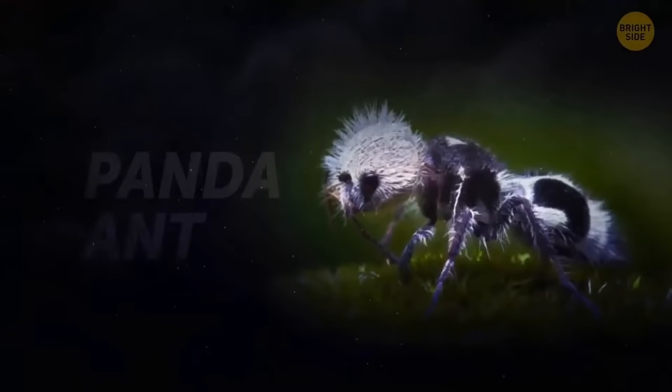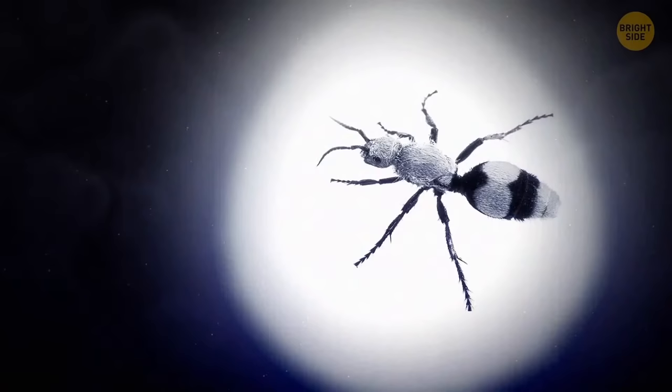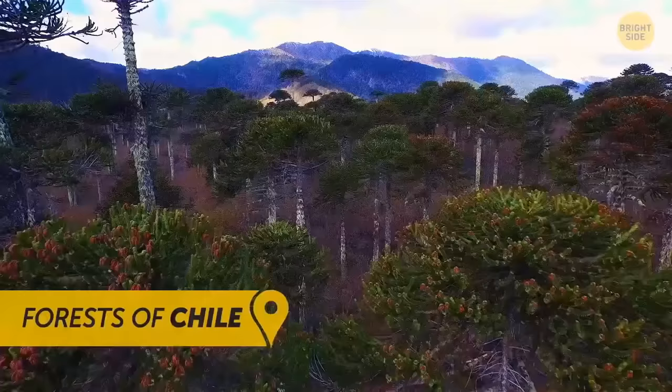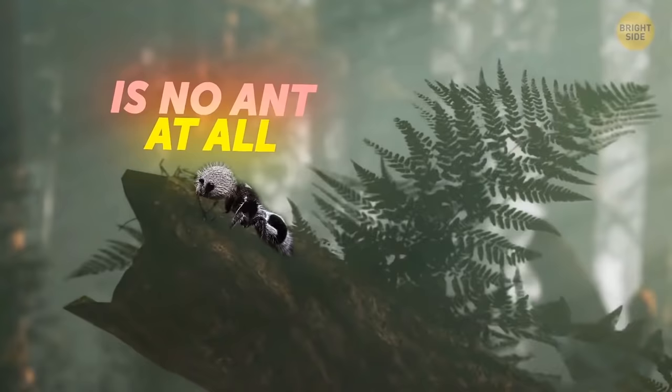Another creature that proves it's best to keep your hands to yourself is the panda ant. The naming is obvious — it's black and white and furry like the beloved bamboo-chewing bear. This furry little bugger lives in the forests of Chile. But don't go to pet this fluffy little ant — what you're looking at is no ant at all. It's a species of wasp.